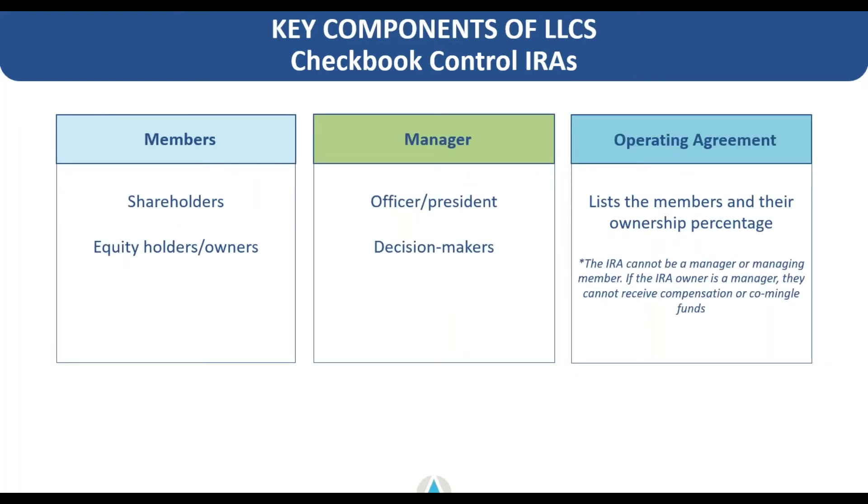Key components of the LLC setup: you'll have shareholders, owners, or members of the LLC listed on the operating agreement. You'll have managers or decision makers. The operating agreement is the document that binds those parties together. It's important to note that the IRA cannot be the manager of the LLC — it has to be an individual, typically the client, or the client and their spouse or investment partners, listed as manager of a manager-managed LLC. The IRA account is simply one or the only member of the LLC being set up.